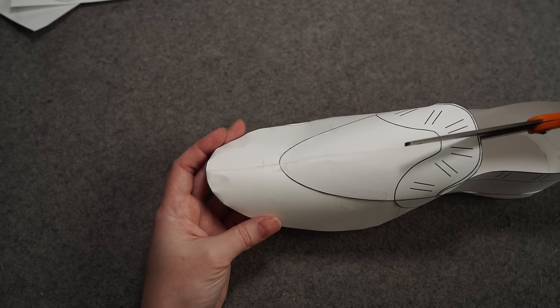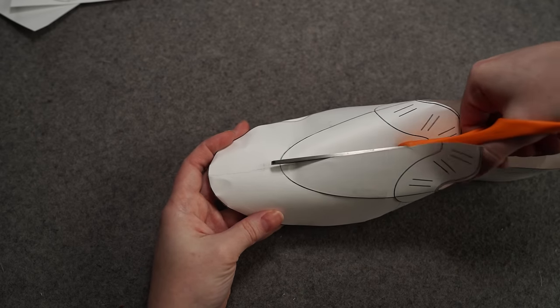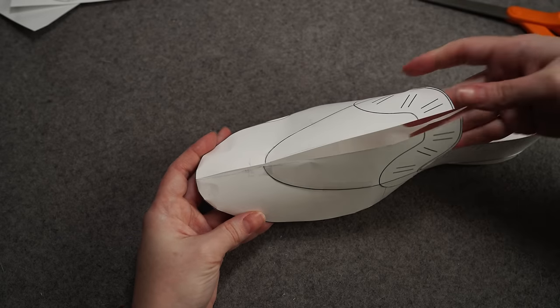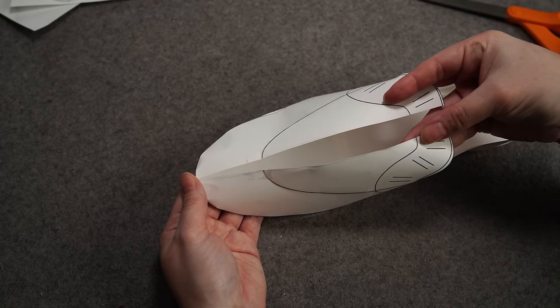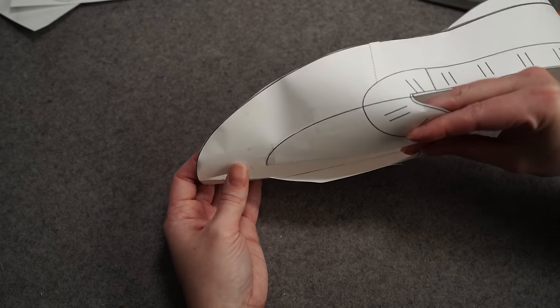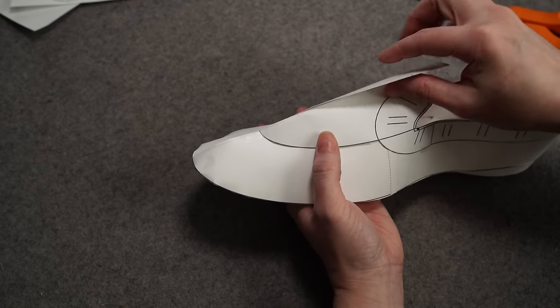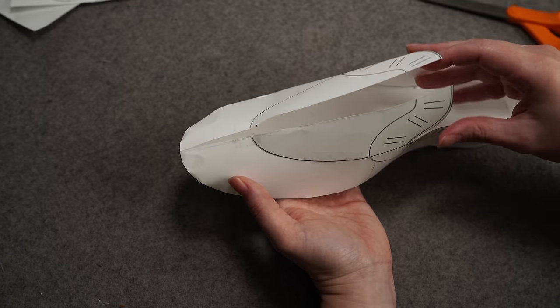I drew a quick line down the center of this model so you can see what it looks like. You can cut your pieces directly down the center — they don't have to be taped together. All we're going to do is essentially insert a wedge, adding the amount you need for the circumference across that widest part of the foot. This is also the same way you can take in the shoe if you need it a little bit more narrow overall.